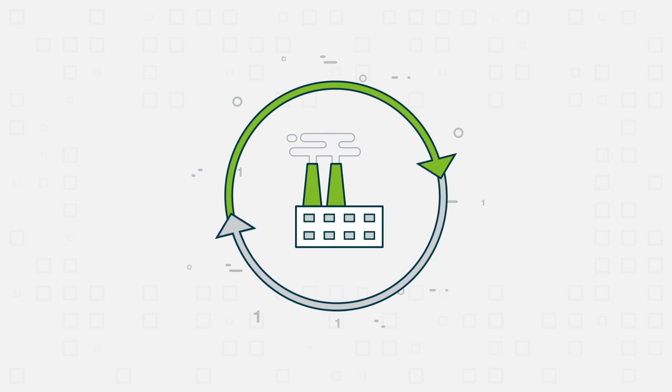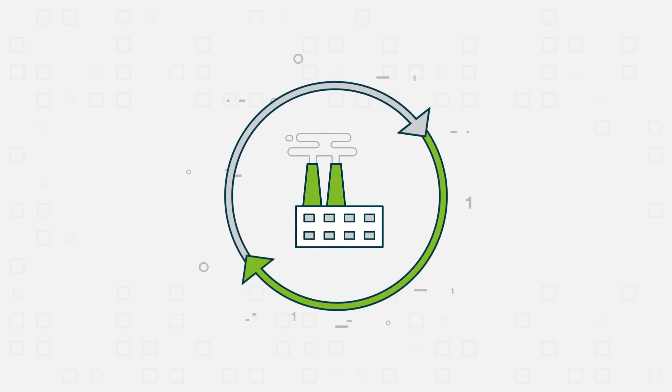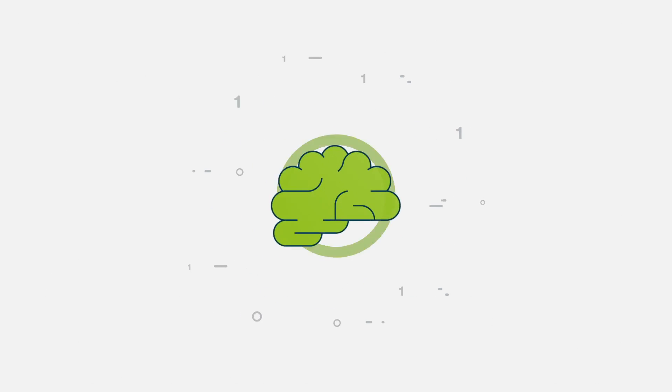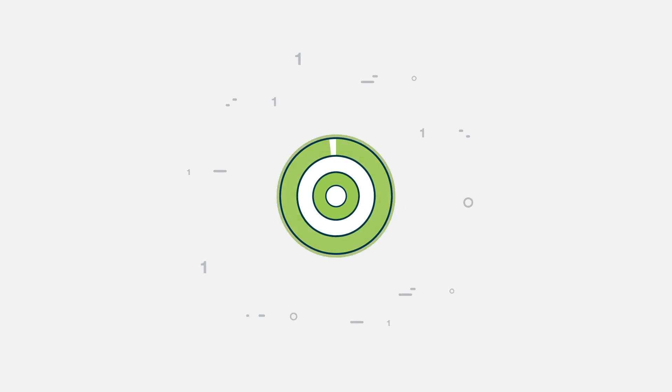All in all, a complete end-to-end solution in and around the packaging area of your factory, helping you to work smarter and faster with reliable accuracy.